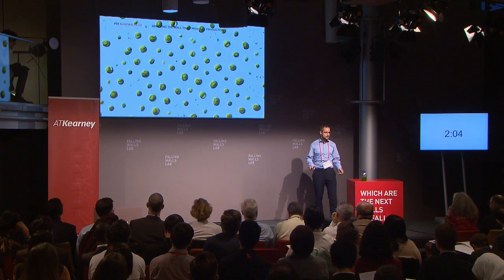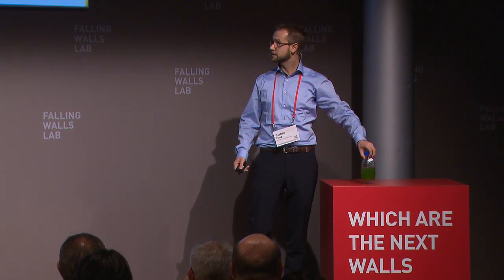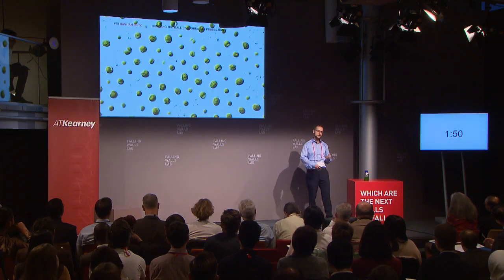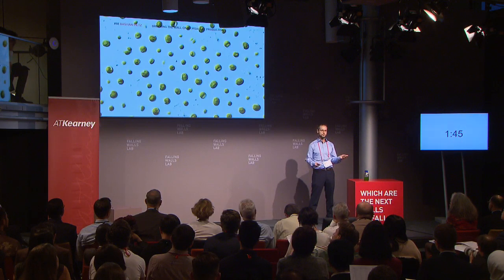Traditionally, microalgae are cultivated in suspensions, such as you have in this bottle here. These suspensions consist of about 99% water and only 1% algal cells. This makes these systems rather inefficient when it comes to the pumping, the moving of this large mass of water, and mainly the harvesting of the biomass to separate it from the water.